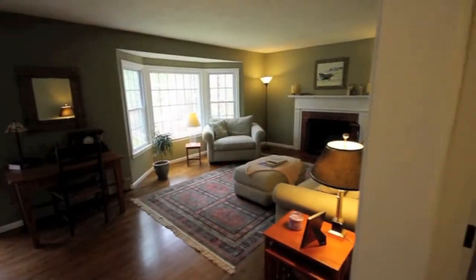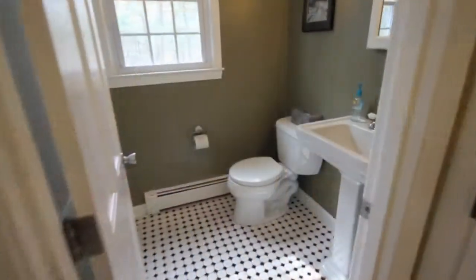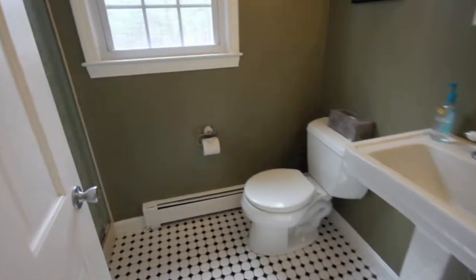Hardwood floors dominate the entire home, including a first floor bedroom that is perfect for guests or even a home office. The first floor updated full bath with a shower is a nice bonus.